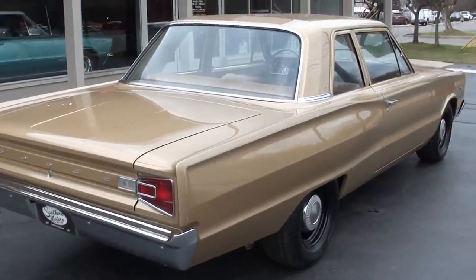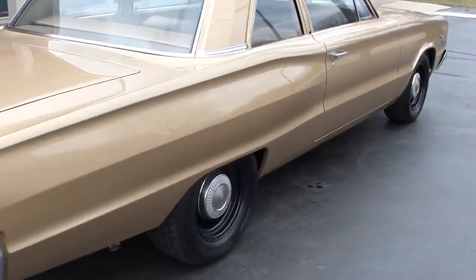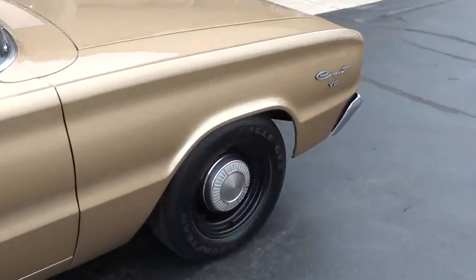One thing I can tell you about this car — I've driven it, Jordan's driven it, my buddy Scott who found this car for me drove it. You can turn the key, point a direction, and this thing runs and drives as nice as anything you're going to get behind the wheel of. Great car.